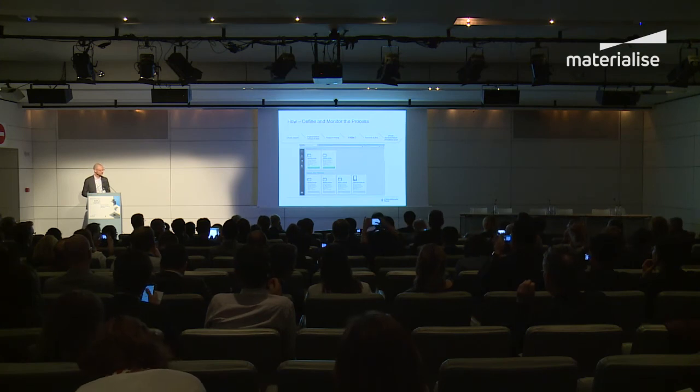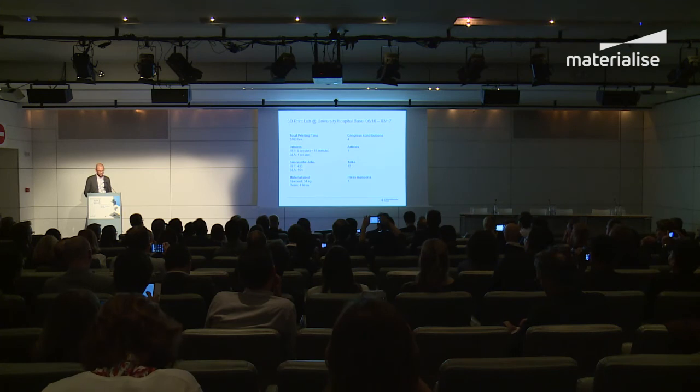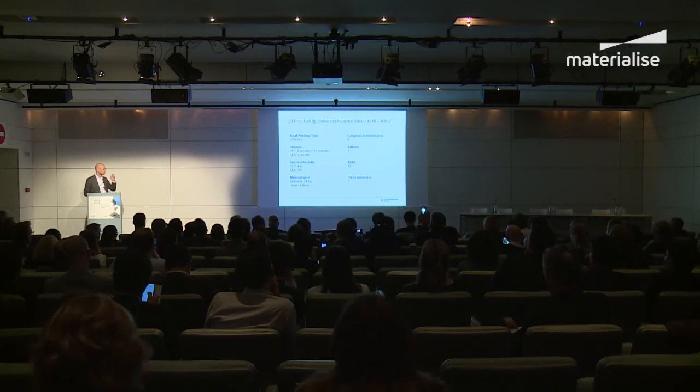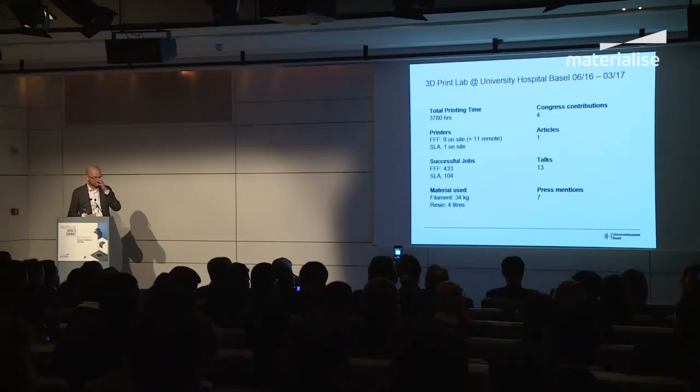We have a cloud platform that monitors all our printers so we can see which ones are free at any moment. Within this year that led us to approximately 4,000 hours of printing time. We now have nine printers on-site and eleven in remote hospitals, plus one SLA printer. We print about 34 kilos of material and four liters of resin, and the lab has been well appreciated both internally and in press coverage.